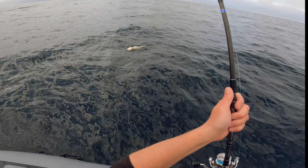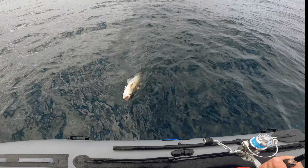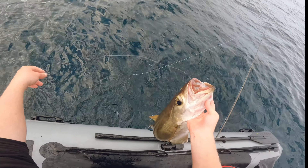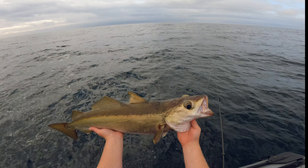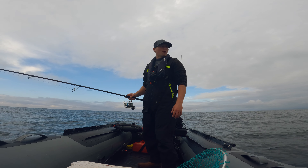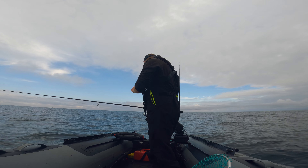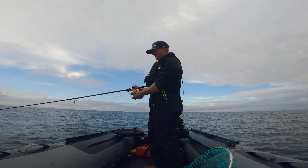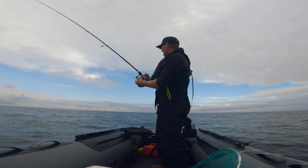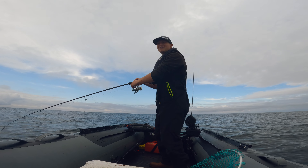Yeah — look at that! That is a huge pollock, relatively speaking for today. This is what you come out here for — this absolute slab. The pollock fishing is on fire today: every drop over the back of the reef into the deeper water, the fish finder is just thick with them. There must be thousands of fish down there and the average stamp is really quite good. It's quite a lot of fun but it's easy to get carried away — I don't want to fish pollock all day.